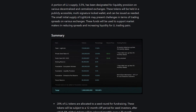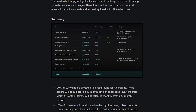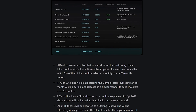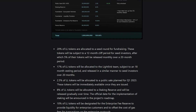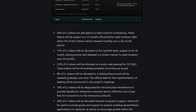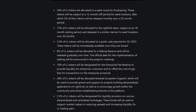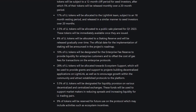Specific token allocations within the Lightlink Foundation include the Enterprise Fee Reserve, which is 10% of LL tokens, providing liquidity for enterprise customers and offsetting gas fees using a mint and burn mechanism. The Ecosystem Support Allocation, which is 28% of LL tokens, is dedicated to grant support for projects building decentralized applications on Lightlink, community growth, and attracting established protocols. A further 5.5% is reserved for liquidity provision on exchanges to enhance trading liquidity and reduce spreads.